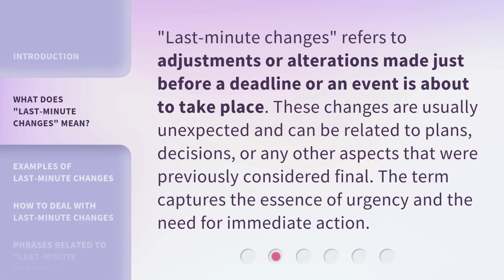Last-Minute Changes refers to adjustments or alterations made just before a deadline or an event is about to take place. These changes are usually unexpected and can be related to plans, decisions, or any other aspects that were previously considered final. The term captures the essence of urgency and the need for immediate action.